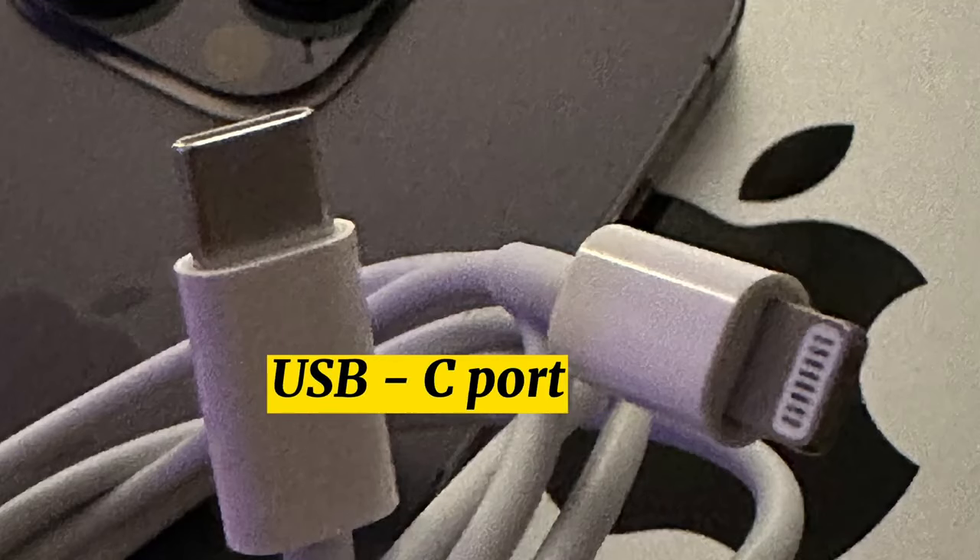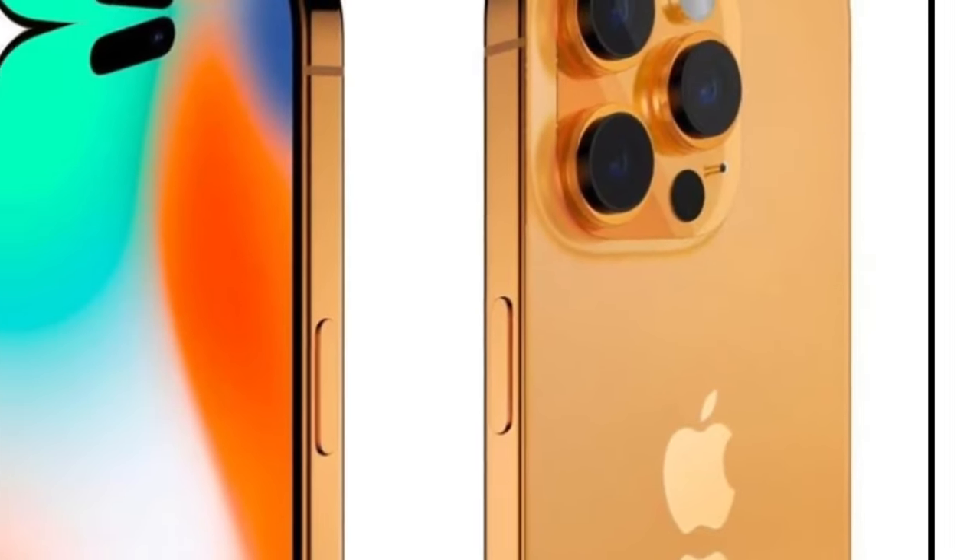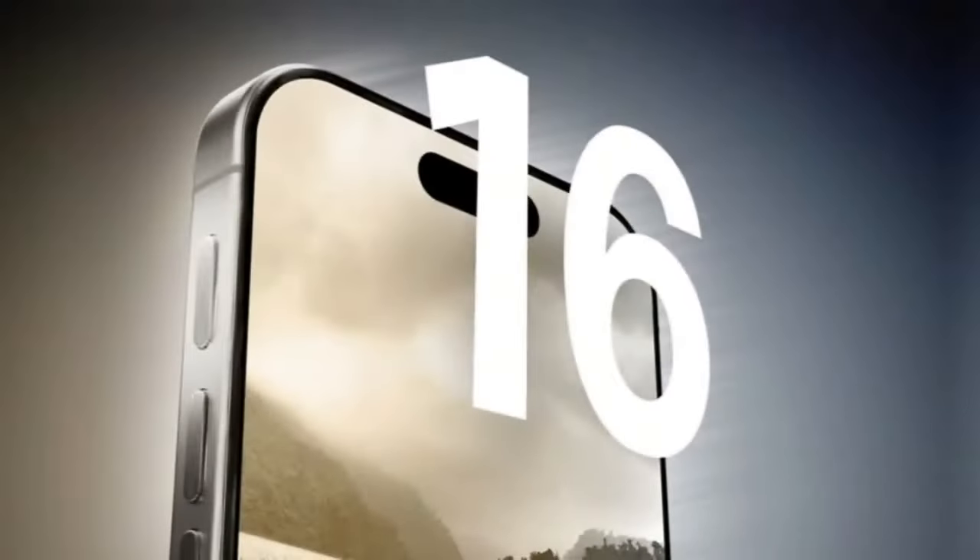USB-C port. Apple will transition to USB-C technology with the iPhone 15 lineup, and it's also expected to be used for the iPhone 16 models.